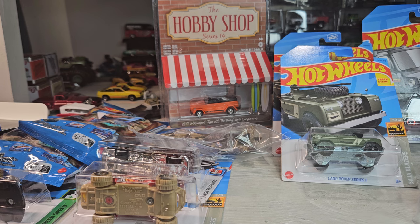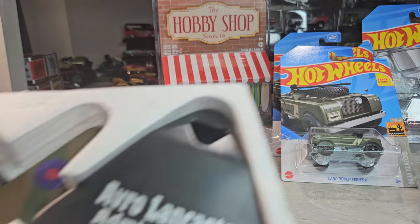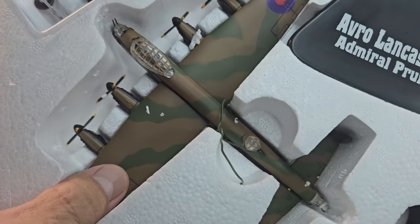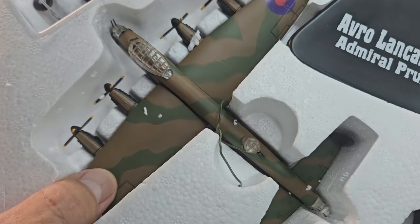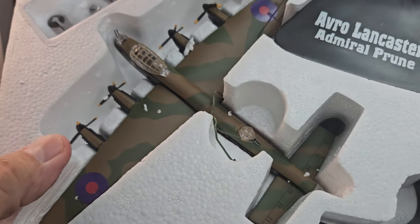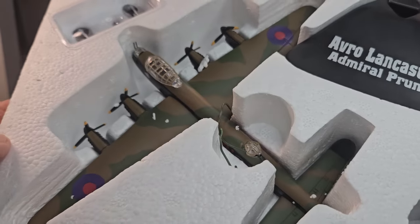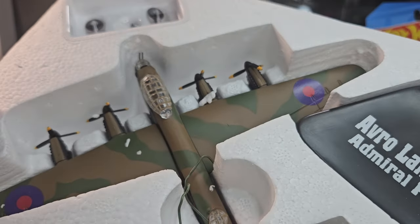No way — whoa, that is just so awesome. My aircraft buddies are going to be jealous!